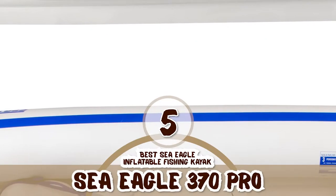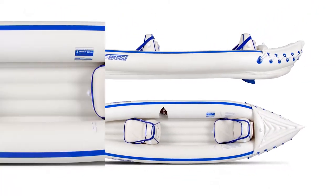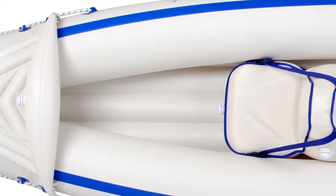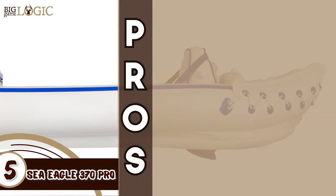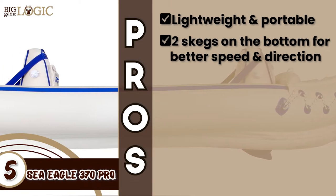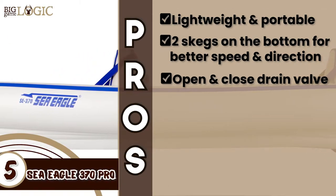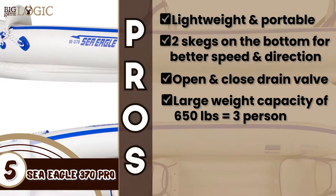First, we have the best Sea Eagle inflatable fishing kayak, the Sea Eagle 370 Pro. We find this great for young and old alike. Whether you are an experienced person or a beginner, it will prove to be a great purchase. The unit is very comfortable and comes with inflatable seats which have improved back support. Its pros are: it has a lightweight and portable design and an efficient hull shape, and it features two skegs on the bottom for better speed and direction.